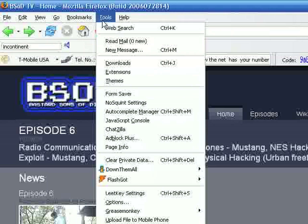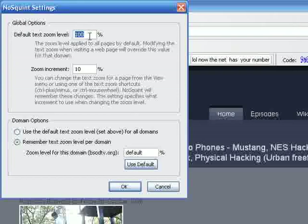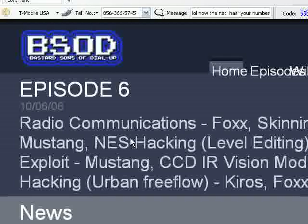We've all been to poorly designed websites that are just plain painful on the eyes. If you go to a site like that, there's a great extension called NoSquint. Go to Tools, then down to NoSquint settings, and you can zoom in. If the text is too small, or they use lousy colors, just blowing up the text makes it a little bit easier to see.